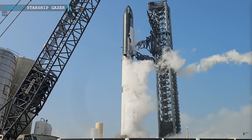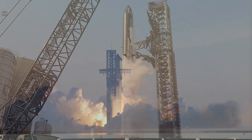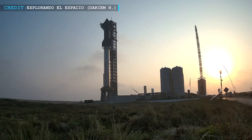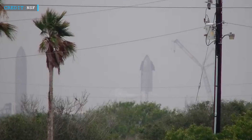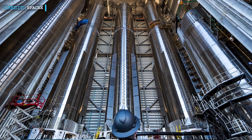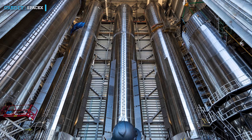SpaceX Starship Integrated Flight Test 4 is getting closer, and it's now expected to take place in late May or early June, within the next two weeks. Booster 11 for Flight 4 is now at the launch site. Also, Ship 31 for Flight 5 is getting ready at Massey's, though Ship 31 appears to have suffered an issue during its cryo testing. There are three more boosters waiting inside the mega bay — two of them have finished cryoproof testing and either have engines already or are about to get them.